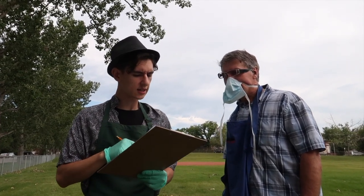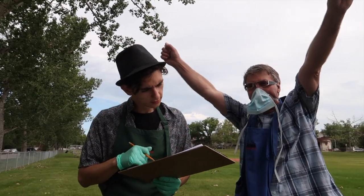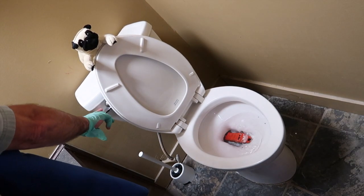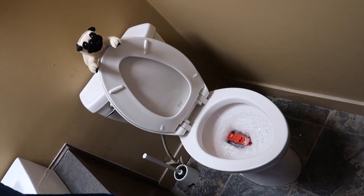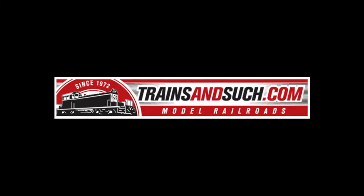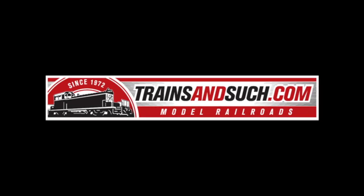So, what should we test next? Waterproof! Waterproof! Waterproof!